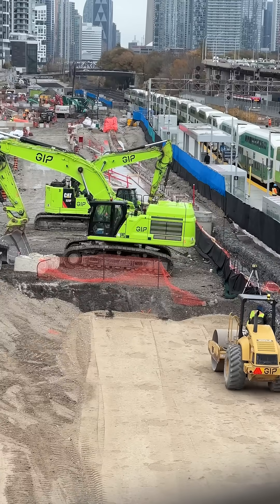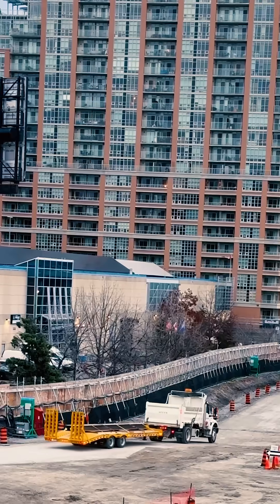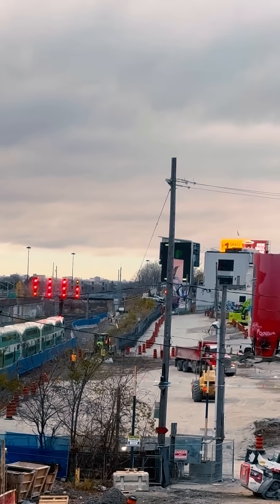This progress is exciting, but it does mean that people will notice an increase in construction activity in the area. That includes more construction vehicles around Liberty Village as trucks remove excavated soil from the site. We're working closely with the local community to ensure that dirt is removed from the area safely and with as little disruption as possible.